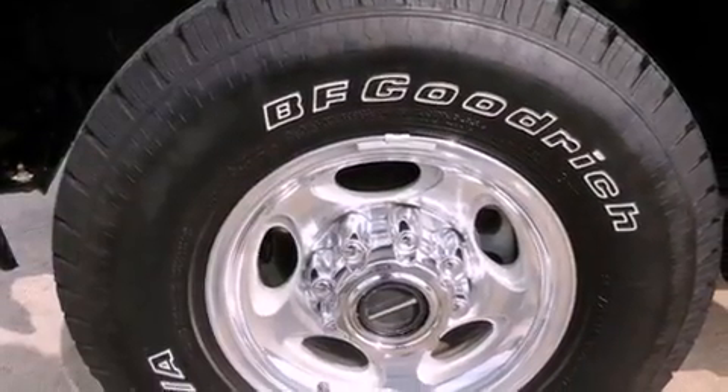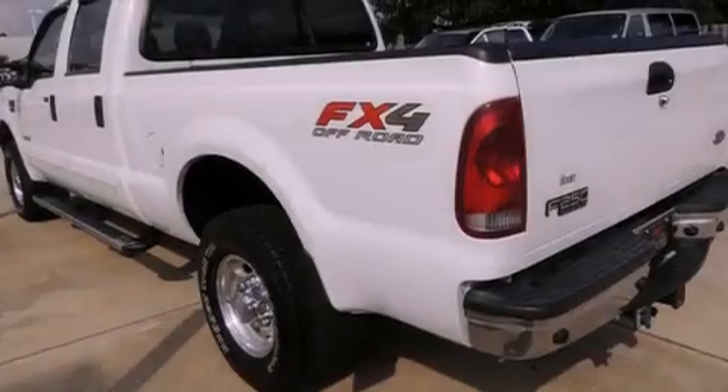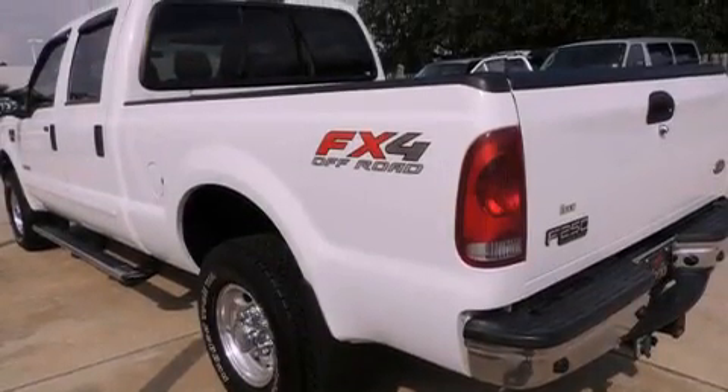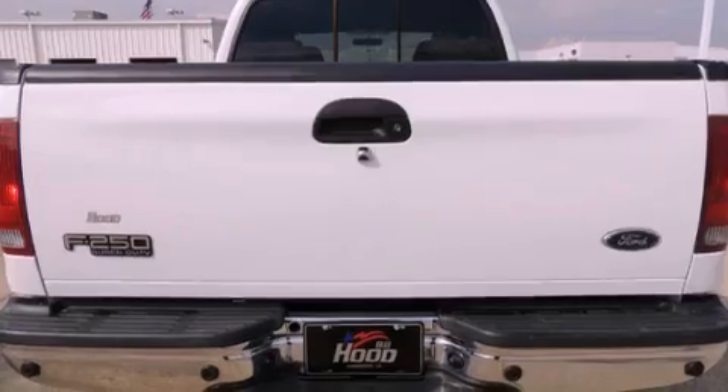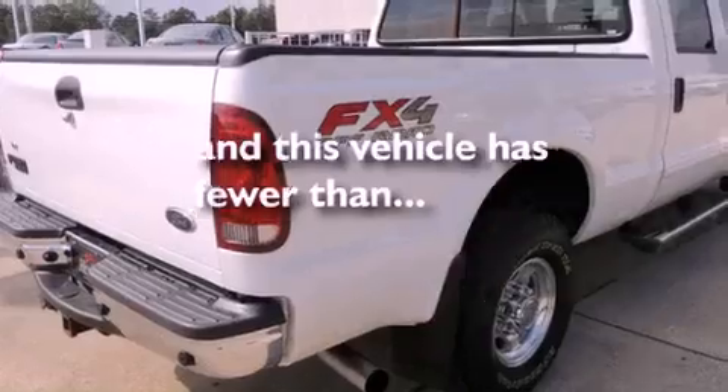Features include alloy wheels, a power passenger seat, cruise control, a CD player, leather seats, a bed liner, running boards, an anti-lock braking system, and air conditioning. And this vehicle has less than 65,000 miles.